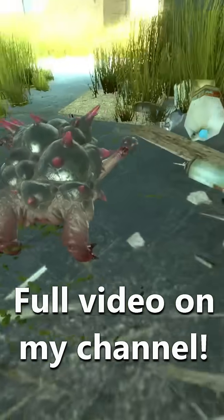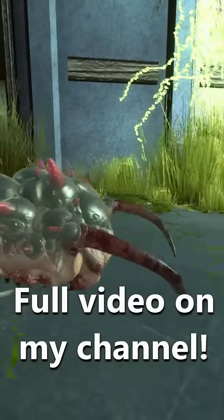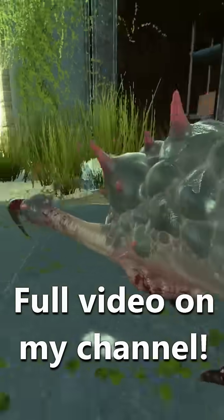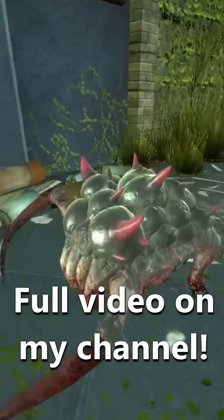These growths can be seen in Half-Life Alyx when traversing around the environment. Now, while this development seems to benefit the headcrab, in truth, it may be more of a parasitic relationship.